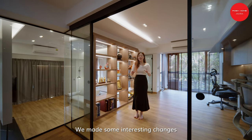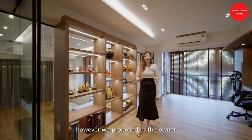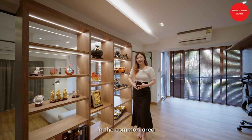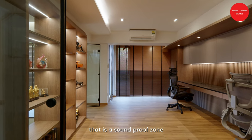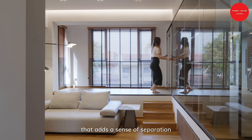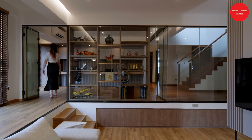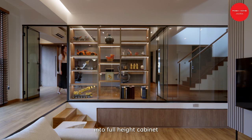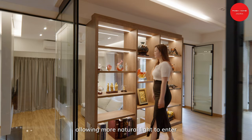We made some interesting changes to the second level. Initially, there was a wall here. However, we proposed to the owner to hack down this wall to create a continuous breezy flow in the common area. We created an interactive study room that is a soundproofed zone, elevated just a few steps above the entertainment space, adding a sense of separation while maintaining a cohesive design. By repurposing the walls into full-height cabinet bookshelf displays and incorporating glass panels, allowing more natural light to enter.